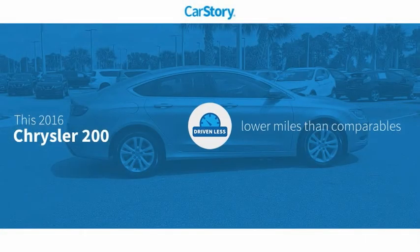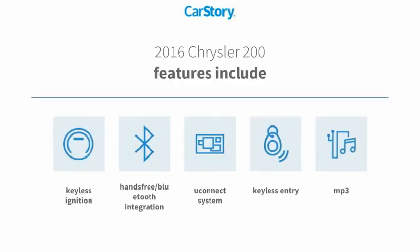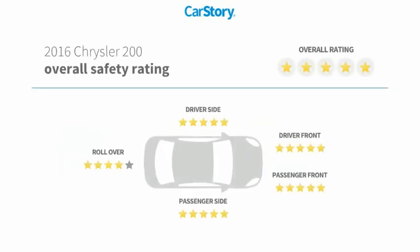CarStory research indicates this vehicle as having lower miles with less wear and tear. Features also include keyless entry, keyless ignition, MP3, hands-free Bluetooth integration, uConnect system, and it has been listed as an IIHS Top Safety Pick with these ratings.